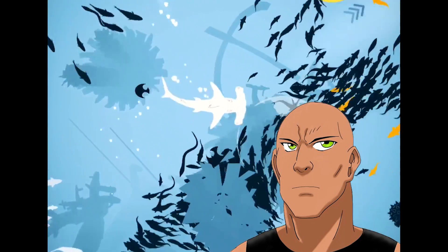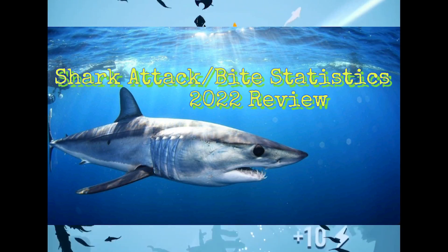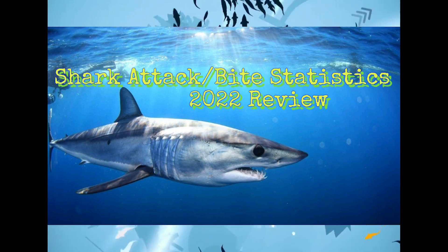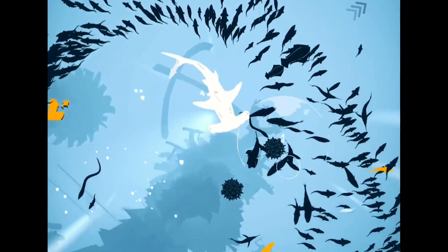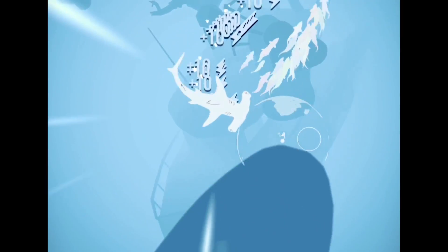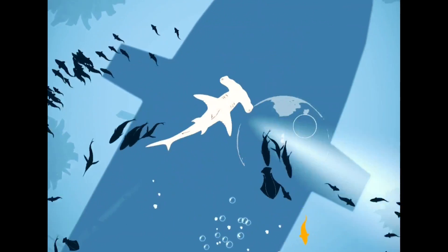Sharks don't eat people in general. Just go and look at my videos on actual shark bite statistics and we will see how little they actually bite people. Sharks do not see us as a food source. If anything, they're just curious about us or are used to our presence and ignore us.